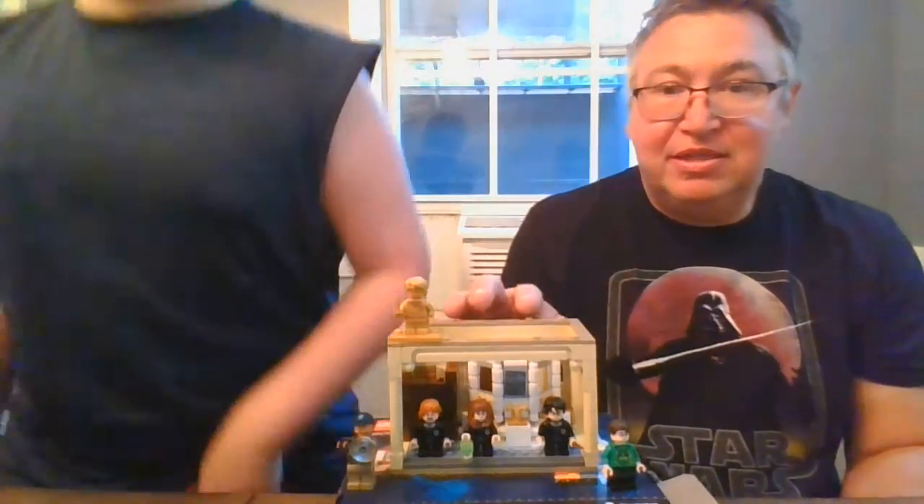Hi guys, it's me Boog and Dad from Boog and Dad TV, and today we're going to be reviewing the bathroom scene from Harry Potter — the new 2021 Lego Harry Potter Chamber of Secrets set. This particular set is the bathroom scene, kind of the entrance to the Chamber of Secrets. This is our first review and it will just be focusing on this one, which is primarily the bathroom and the entrance to Chamber of Secrets.